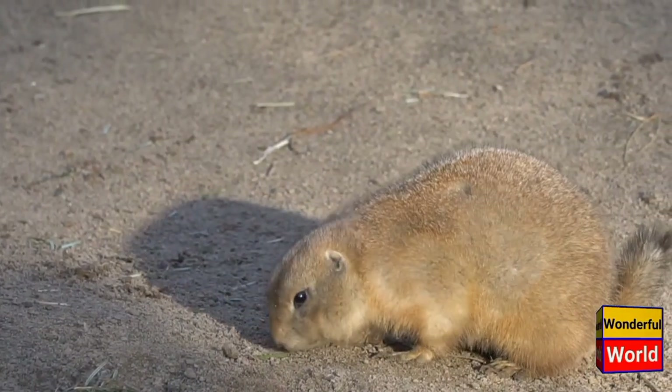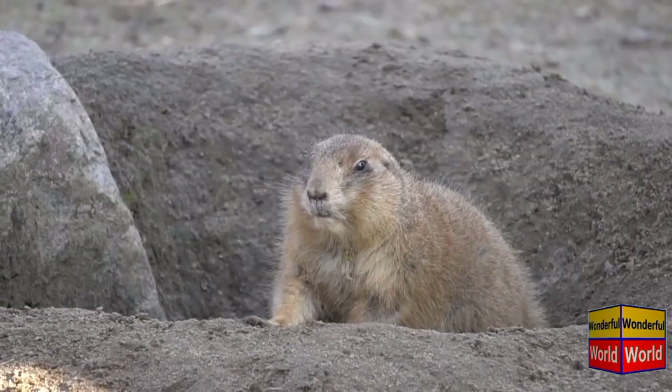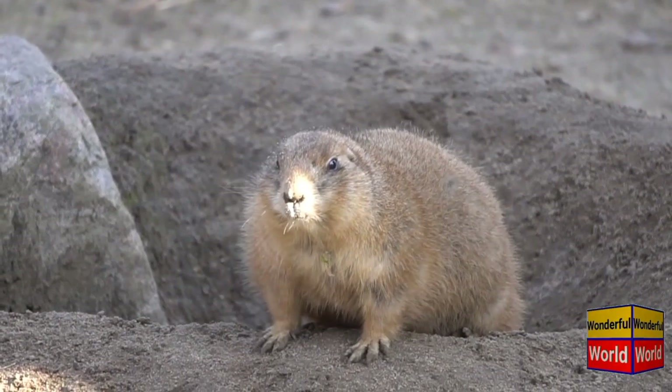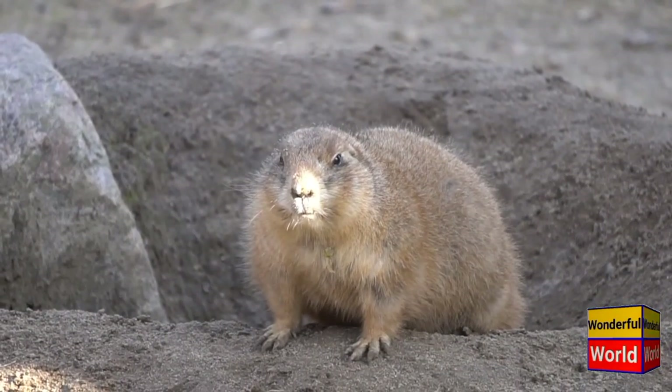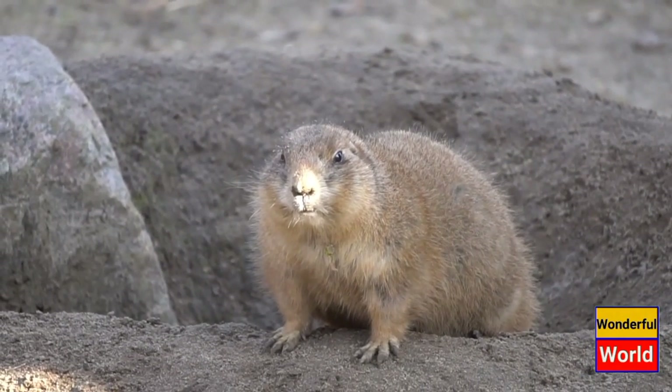The marmot is a medium-sized mammal belonging to the squirrel family, Sciuridae. It is known for its stout body, short legs, and distinctive rounded ears. Marmots are found in various parts of the Northern Hemisphere, including Europe, Asia, and North America.